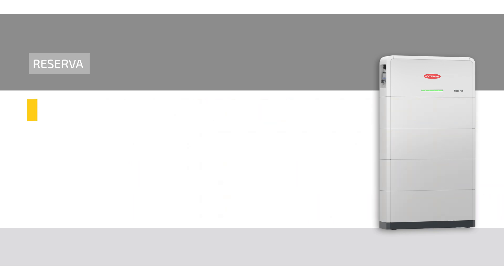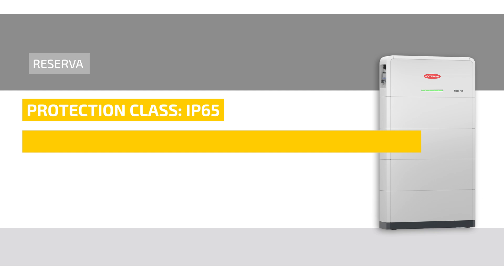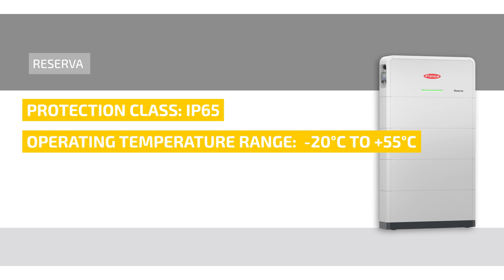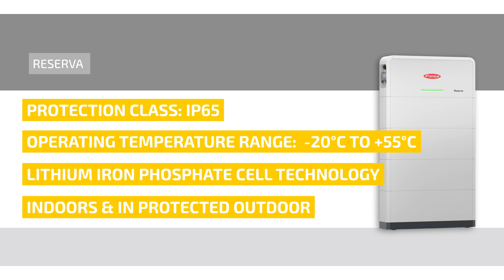With an IP65 protection rating, an operating temperature range of minus 20 to plus 55 degrees Celsius, and lithium iron phosphate cell technology, the Reserva is designed for robust, long-lasting, and safe operation indoors and in protected outdoor environments.